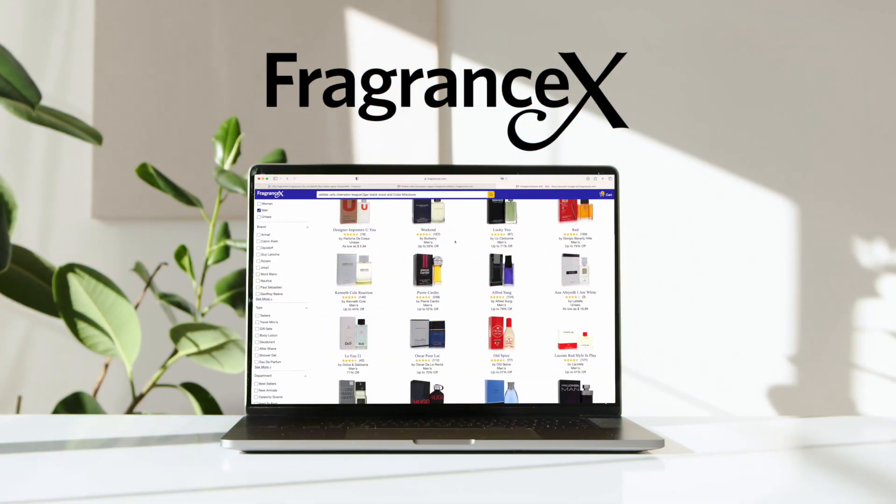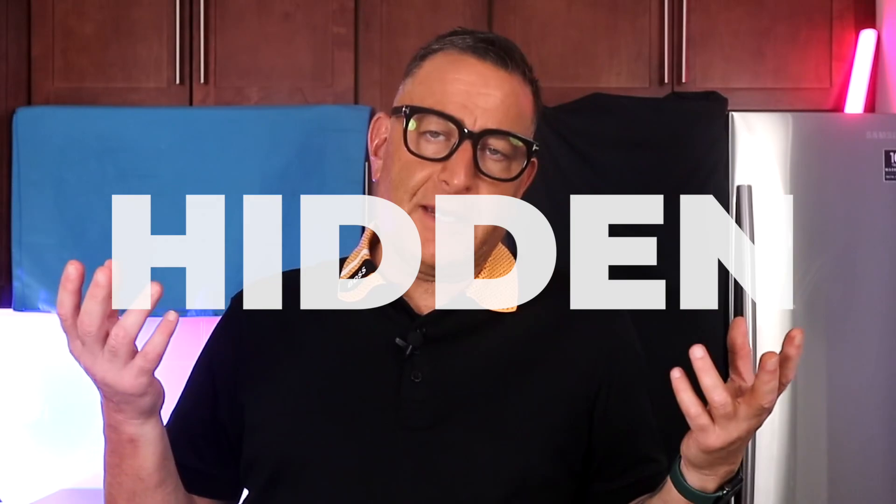Ever been on a website and they have tons of fragrances you've never heard of? In this video I'm going to show you $6 to $40 fragrances that I selected after blind buying more than 100 of them. These are some of the best that you can buy — I call them hidden gems. Some are popular, maybe you've never heard of them.